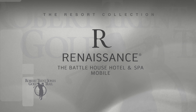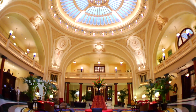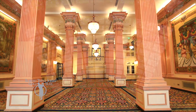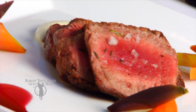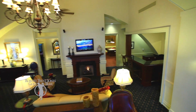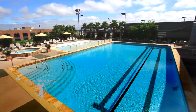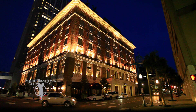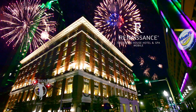Originally built in 1852, the Battle House Renaissance Mobile Hotel and Spa was renovated and restored to its original grandeur and reopened in 2007. It's been rated one of the top 500 hotels in the world by Travel and Leisure. Both the Battle House and its trellis room restaurant have received four diamond ratings from AAA. The Battle House features 238 gracious guest rooms and suites, 27,000 square feet of meeting space, a world-class spa adjacent to a rooftop pool, fitness center, tennis court and driving range. Overlooking Mobile Bay and downtown, the Battle House is the perfect urban retreat for business or pleasure. It's right on the parade route during Mardi Gras season and the moon pie drop on New Year's Eve is just across the street.